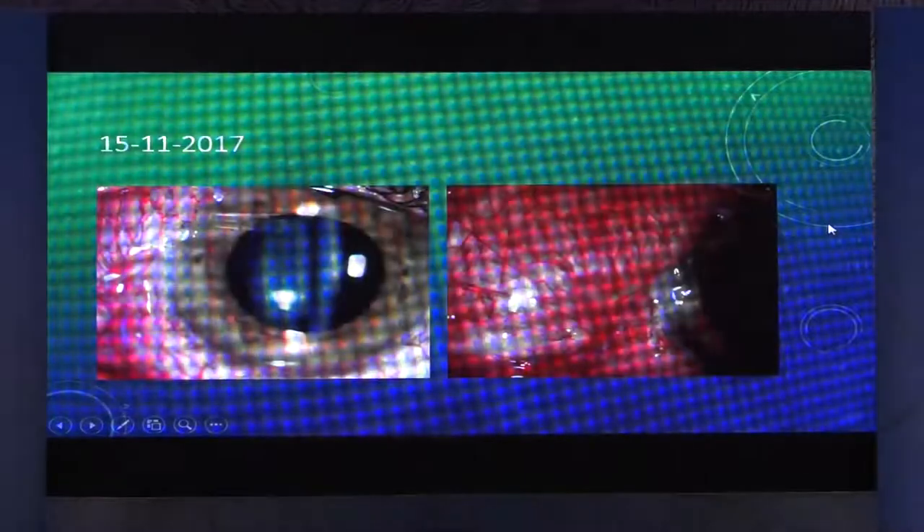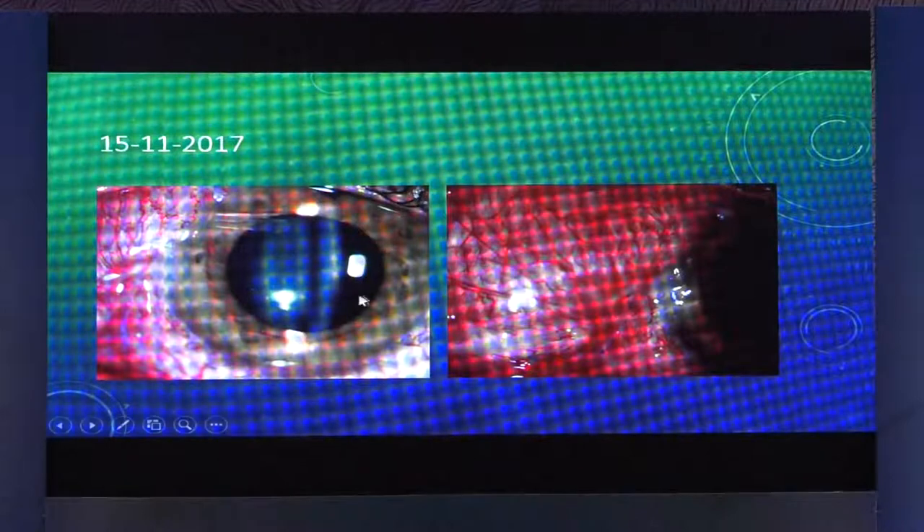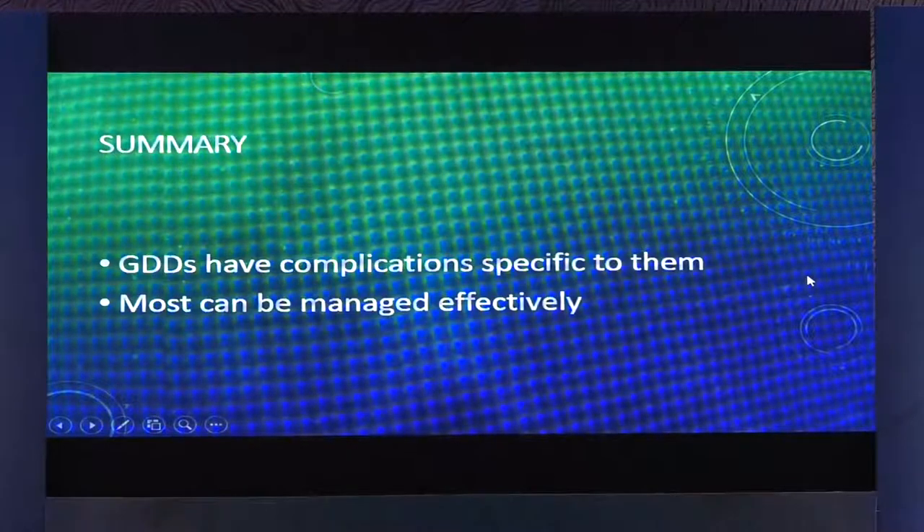This is how it looks after surgery. It's still early days after surgery, but so far this has not eroded. In summary, GDDs have their complications specific to them and most of them can be managed effectively if identified in time and action is taken. Thank you very much.